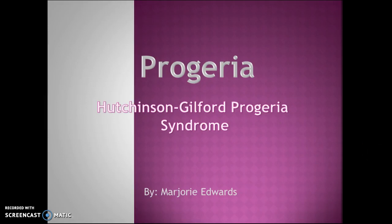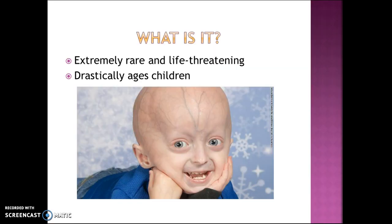My name is Marjorie Edwards and my course project is on Hutchinson-Gilford progeria syndrome, also known as progeria. It's an extremely rare and life-threatening disease that drastically ages children. The word progeria is derived from the Greek god of old age, whose name was Geras, so the name pertains to the old-age appearance that these children have, as you can see here.